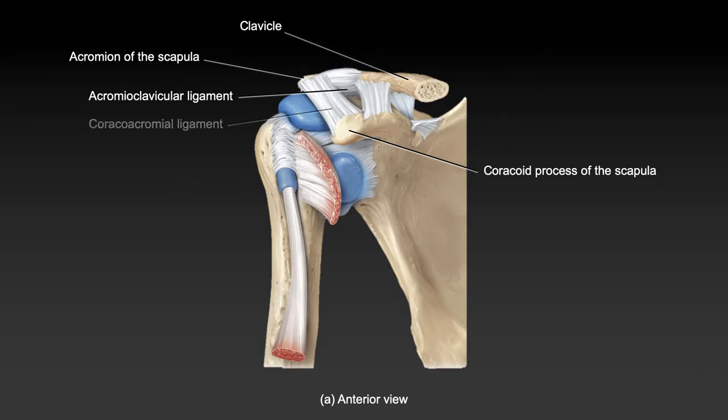The coracoacromial ligament spans two features that are both part of the scapula — the coracoid process and the acromion. It plays a supportive and divisive role, helping secure the bursa and divide different structures that move across the joint, keeping friction down and the joint structure intact. It isn't securing the girdle proper, but provides support and divides structures moving across the joint.